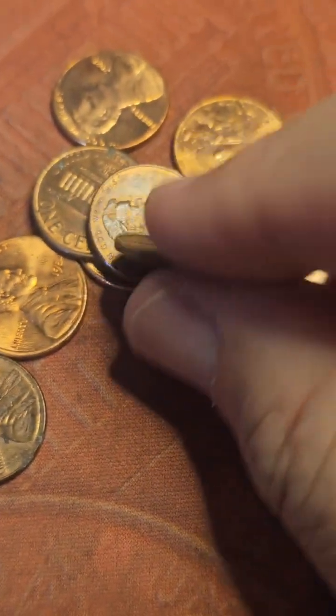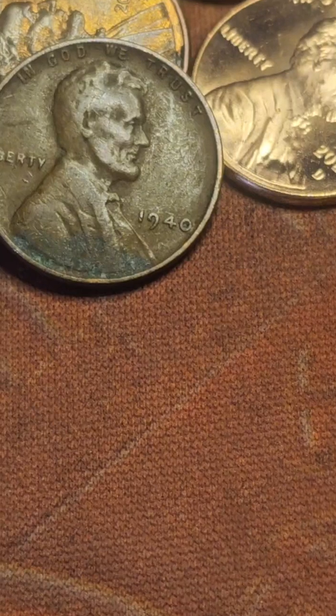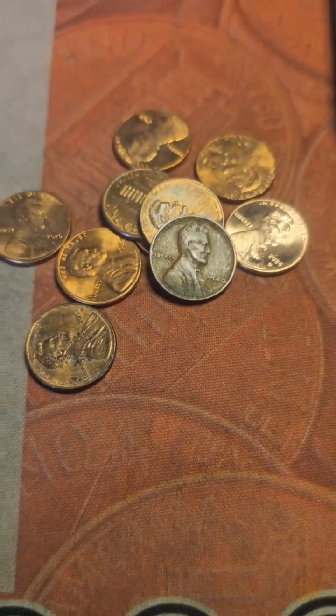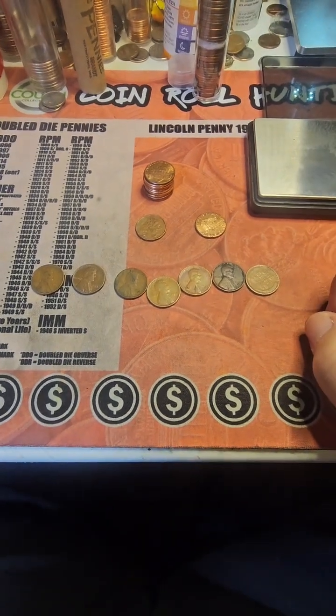On the seventh and final roll we have another wheat cent — wheat cent number seven. This is a 1940 Philly.